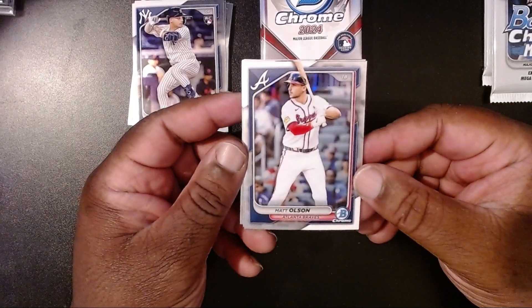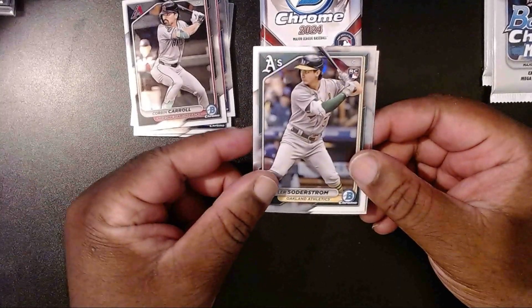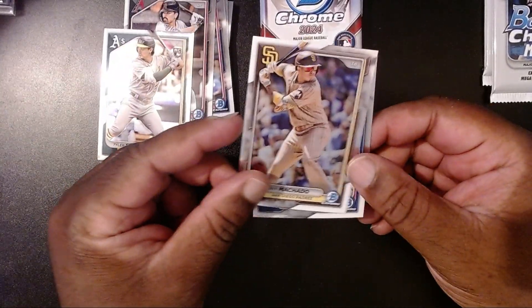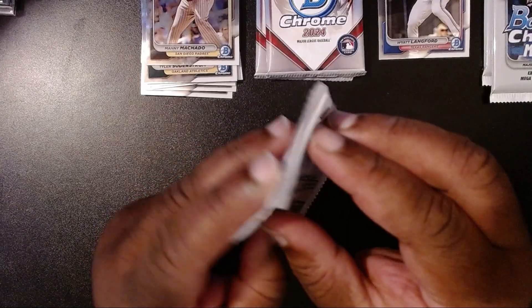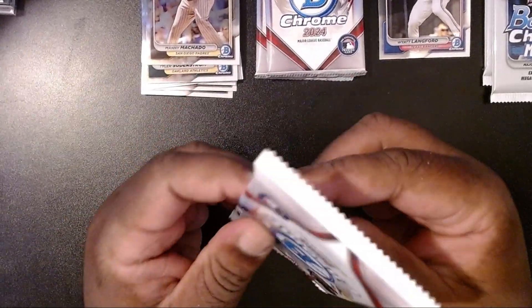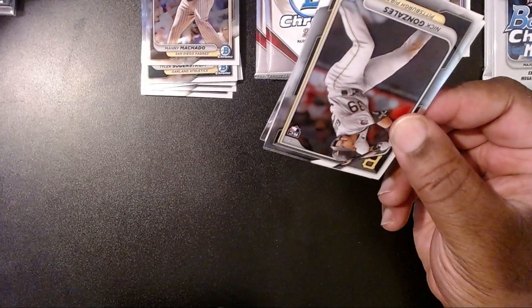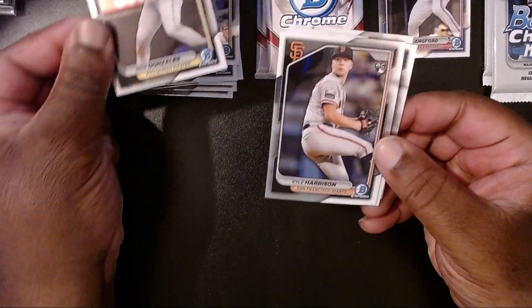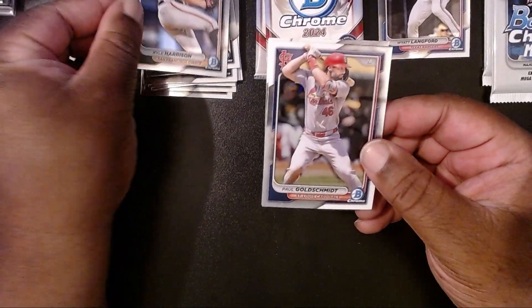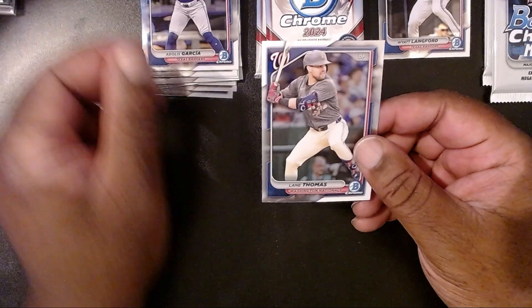Next we have Matt Olsen with the Braves, Corbin Carroll with the Diamondbacks, Tyler Soderstrom with the A's, Manny Machado, Whit Langford — I'll put him out to the side. So far pulling some decent cards here, I see a couple I could potentially send off for grading. Next we have Nick Gonzalez, Kyle Harrison with the Giants, Paul Goldschmidt, Adolis Garcia, and then Lane Thomas.